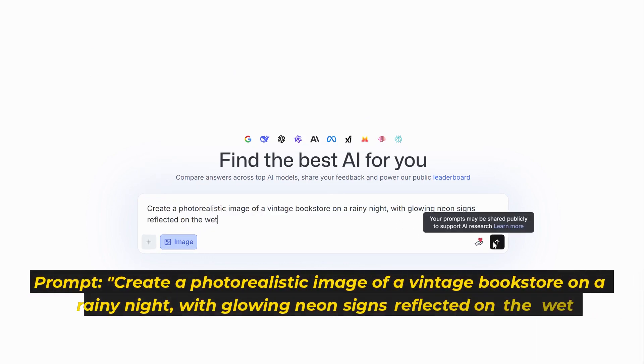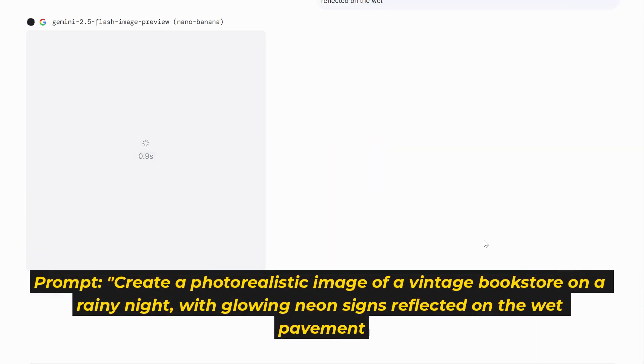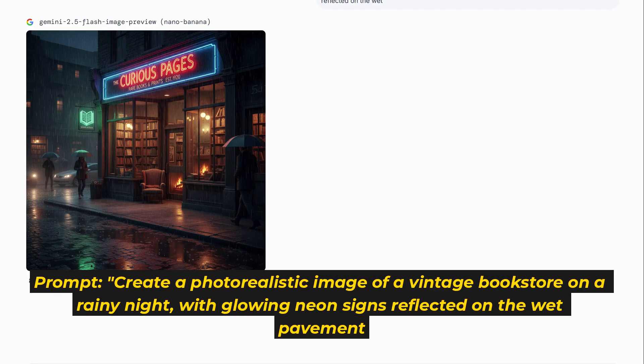For example, select Nano Banana and prompt it to create a photorealistic image of a vintage bookstore on a rainy night with glowing neon signs reflected on the wet pavement. It's an amazing resource for creators who need high-quality visuals without a paid subscription.